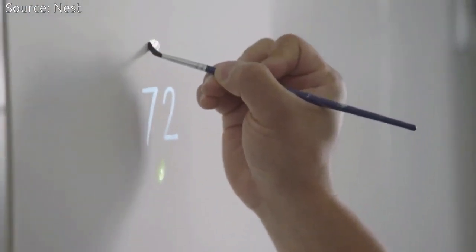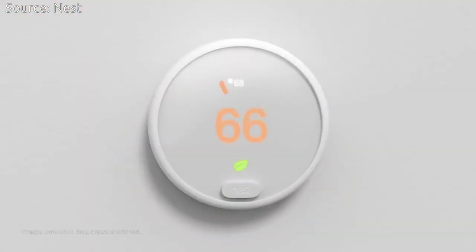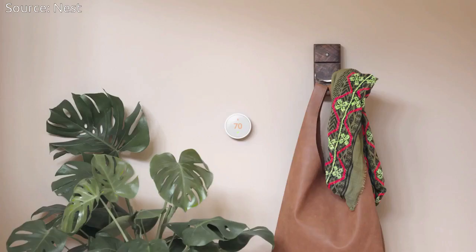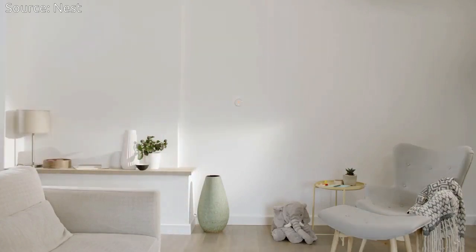Like the Nest Learning Thermostat, it turns itself down when you're away, so you don't waste energy heating or cooling an empty home. You can control it from anywhere with the Nest app. Based on typical energy costs, Nest has estimated average savings of up to $145 a year.